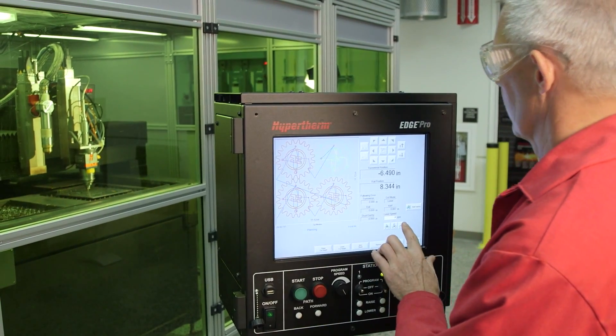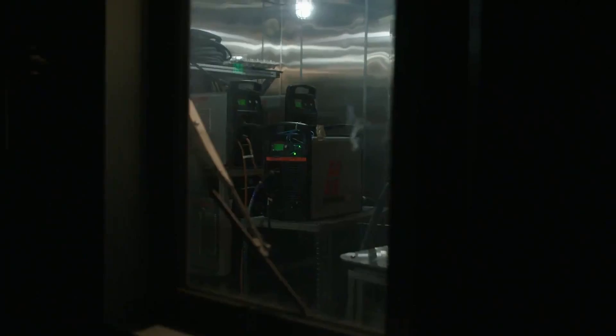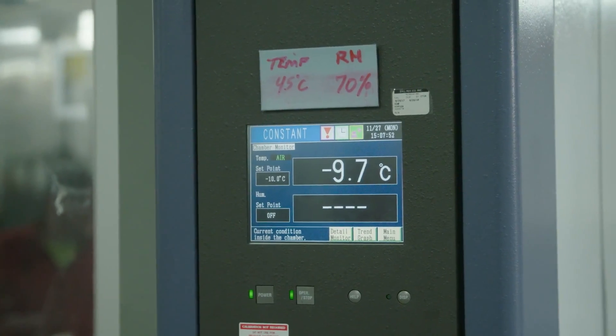You can design one product, but you don't really know if it's going to work on all the continents in the hottest and the coldest areas. In this lab, engineers are testing to see how well the products perform in different environments, from extreme heat to extreme cold.